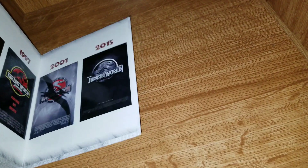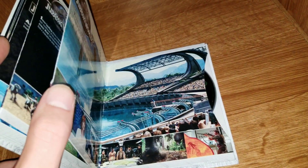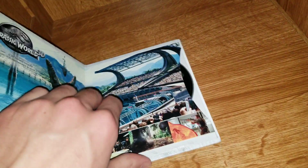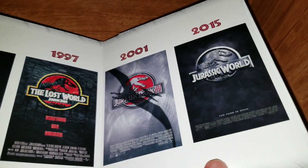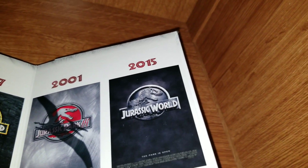There's no separate special features disc — the bonus features are loaded onto each individual movie disc. You also get some posters. The release years are 1993, 1997, 2001, and 2015 — quite a big gap between Jurassic Park 3 and Jurassic World.